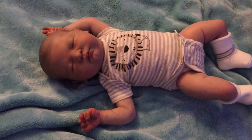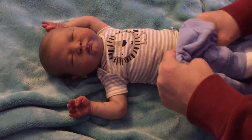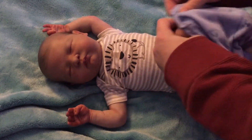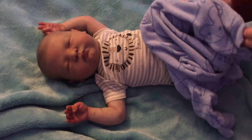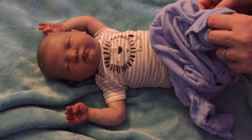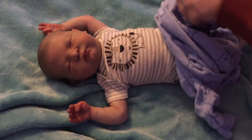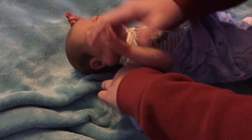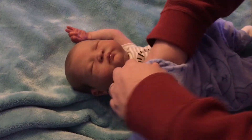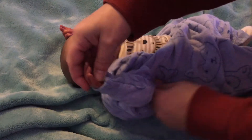This baby is beautiful. I've been doing reborns for like four years and I think I'm pretty good at it — not to toot my own horn — and my babies come out pretty realistic, but this baby is just something else. Maybe it's the skin tone that I like a lot. I love darker skin tones and maybe I should do that more often.